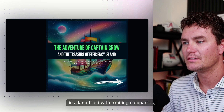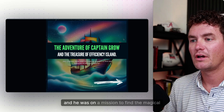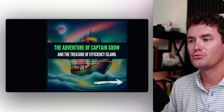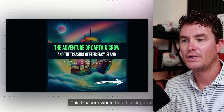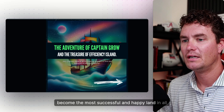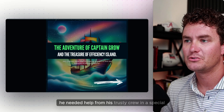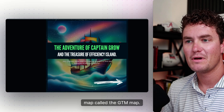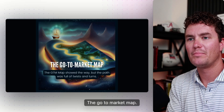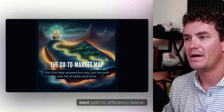The Adventure of Captain Grow and the Treasure of Efficiency Island. Once upon a time, in a land filled with exciting companies, there was a brave captain named Captain Grow. He was on a mission to find the magical treasure hidden on Efficiency Island — a treasure that would help his kingdom become the most successful and happy land in all the world. But to find it, he needed help from his trusty crew and a special map called the GTM map.